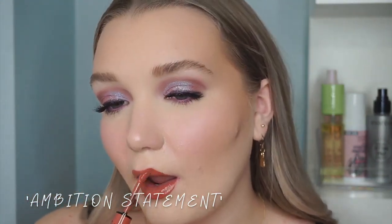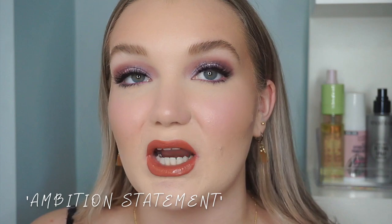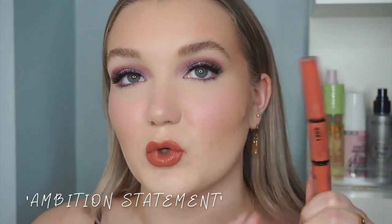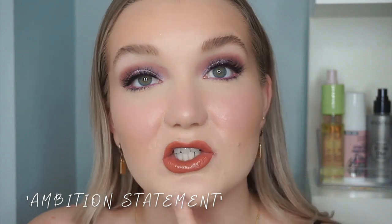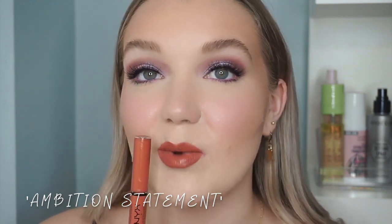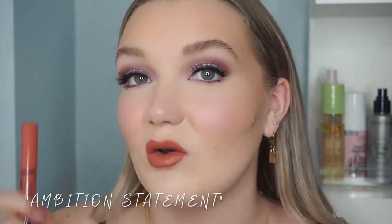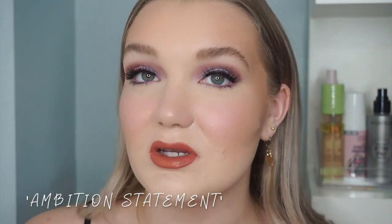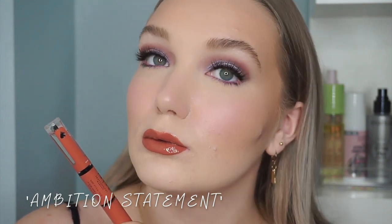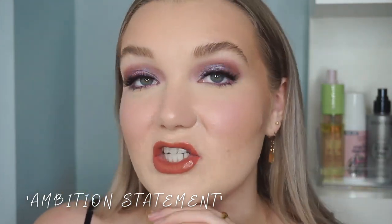Next up is the second darkest shade, Ambition Statement — a warm, almost terracotta nude with a lot of orange in it, which I don't personally love. This one is very similar to the packaging, which is good. Maybe lighter shades are more true-to-packaging than the deeper ones. I actually like this shade a little more than I expected, though it's not one I'd reach for often. After adding the shine coat, we have both steps of Ambition Statement — a very pretty terracotta nude. It doesn't go with this eye look but I do like the shade.